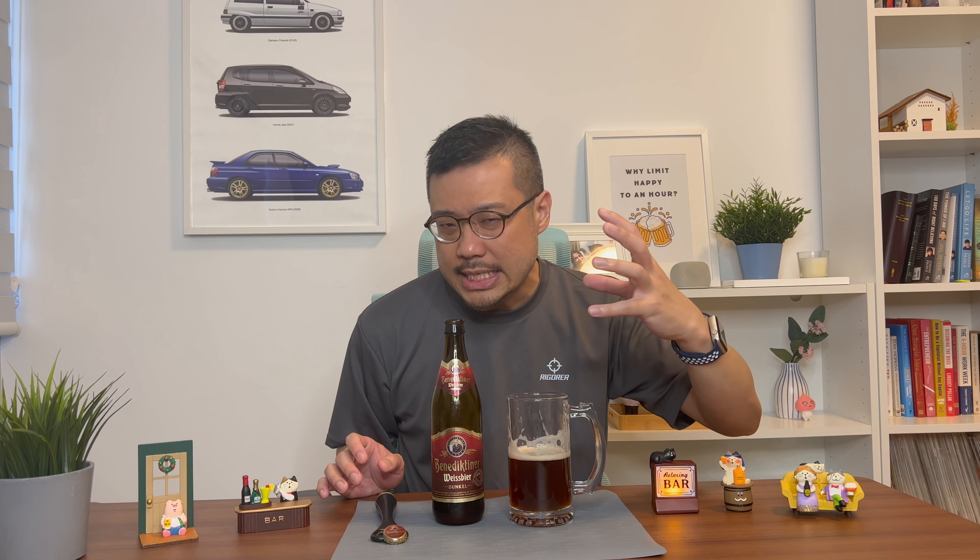It just comes out as a lot more malty, which I'm guessing is because of the ingredients. Because of that, I actually prefer this Dunkel more than its Weissbeer counterpart, the wheat beer counterpart. That being said, it's still pretty one-dimensional in the sense that while it's a very nice, balanced beer, there's just that layer of maltiness to the beer.